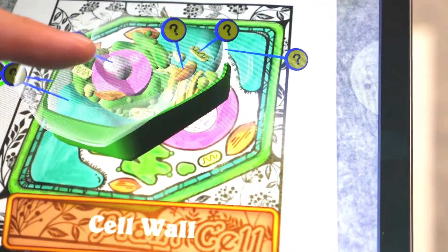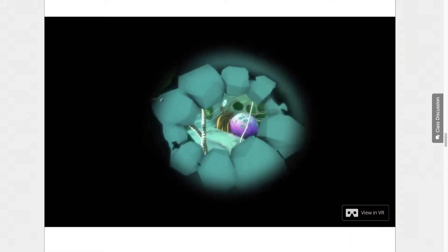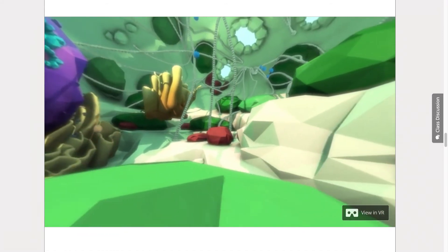An augmented reality experience allows students to bring to life their very own labelled plant cell. A real standout feature of this unit is the opportunity to explore the inner world of a plant cell with an immersive and interactive virtual reality experience.